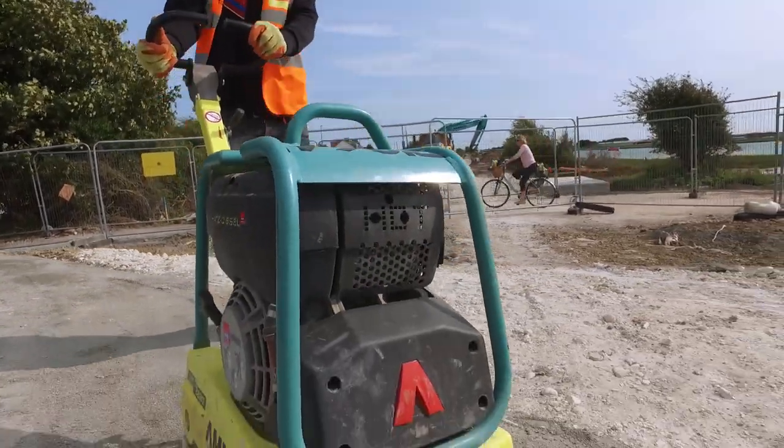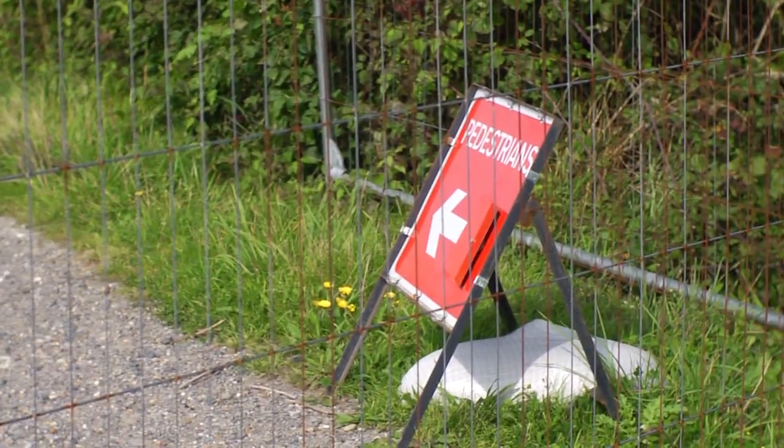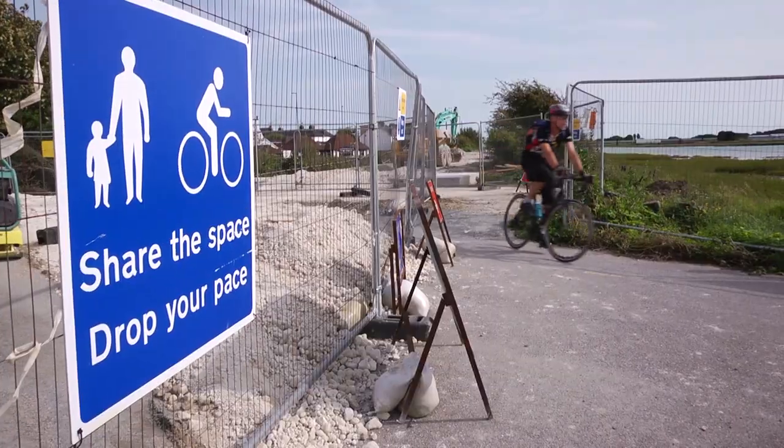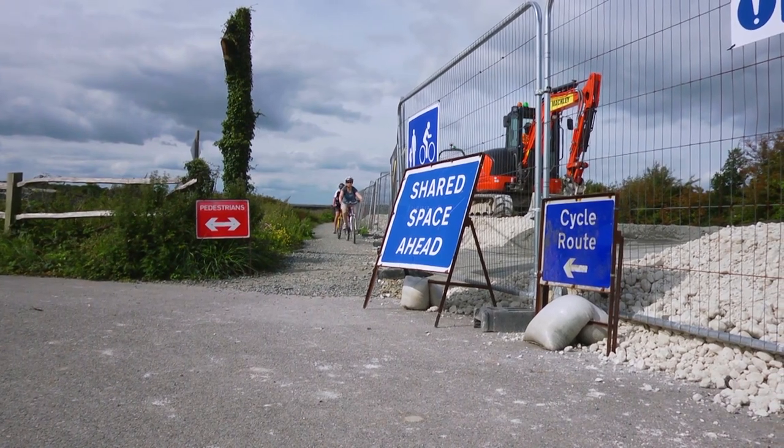As part of the scheme we have had to close access to certain public footpaths, which has been a concern for the community. How we've managed that is by communicating such closures early and also putting diversions in place to advertise alternative routes.